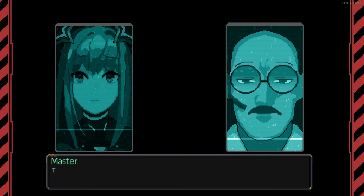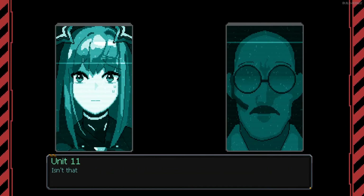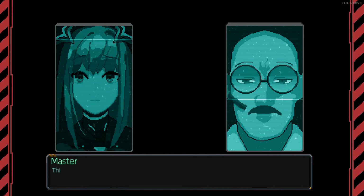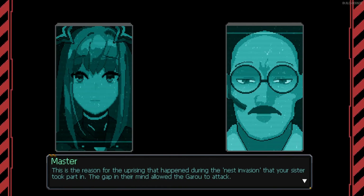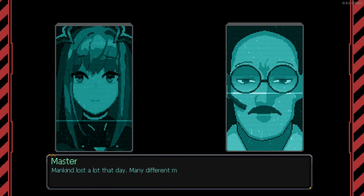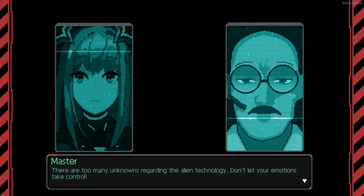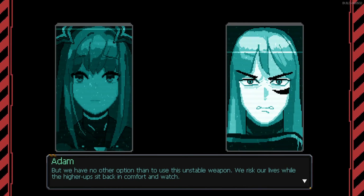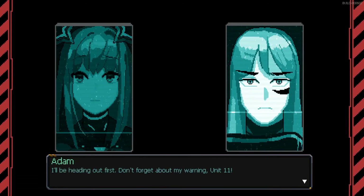The metal units react to the power of emotions? That's right. Depending on the level of emotions, the suits could showcase incredible power. Fortunately, this also reveals a critical weakness of the guru. When the pilot and suit are in that state, they become susceptible to mind control by the guru — this is the reason for the uprising during the nest invasion your sister took part in. The gap in their mind allowed the guru to attack. Mankind lost a lot that day. Don't let your emotions take control. Don't forget my warning, Unit 11.